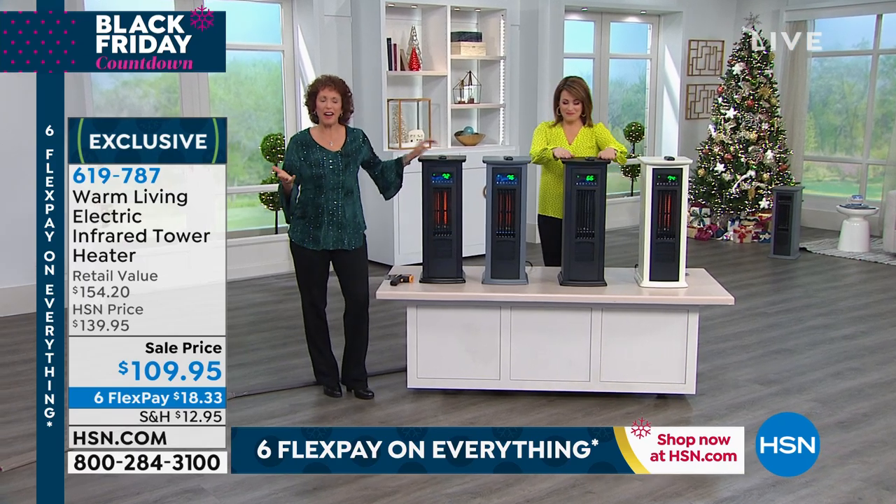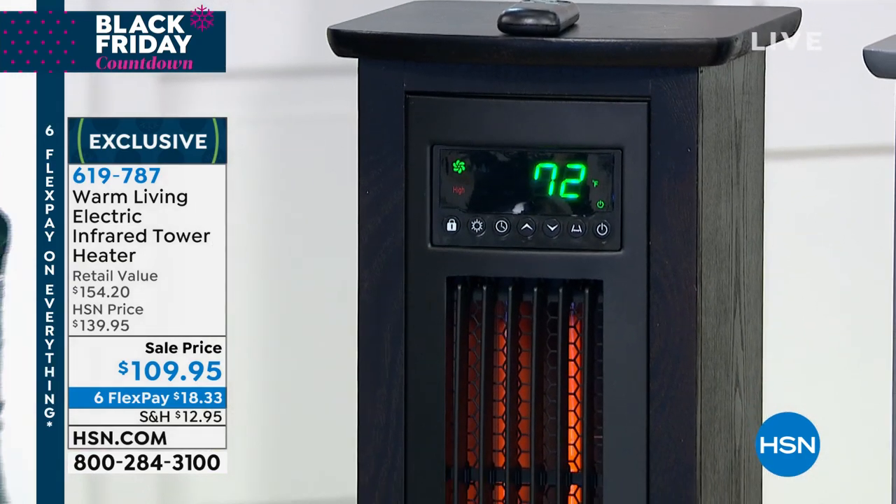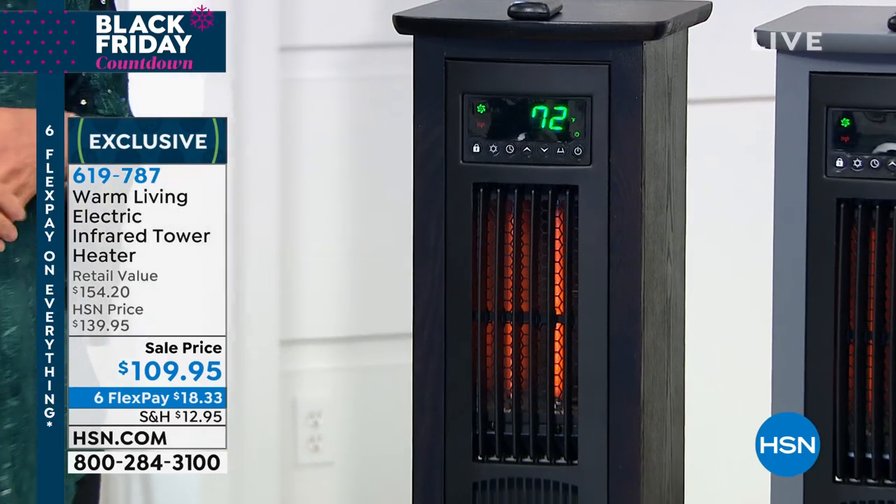I just want to talk to you a little bit about infrared, because when we're talking about heaters, this is not a space heater. A lot of people think this looks like a space heater. Those old ones actually smelled a little funny too, and they only heated up your legs because they were on the floor — they just barely came up to your waist.